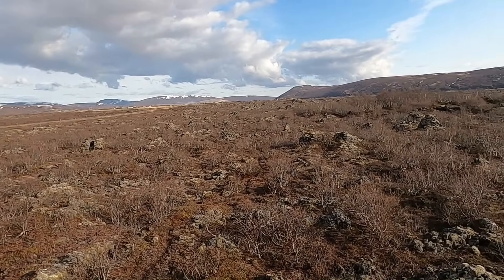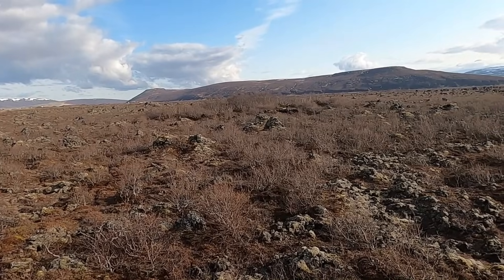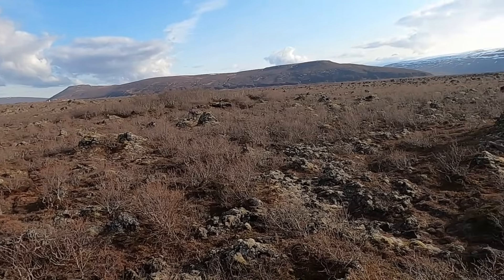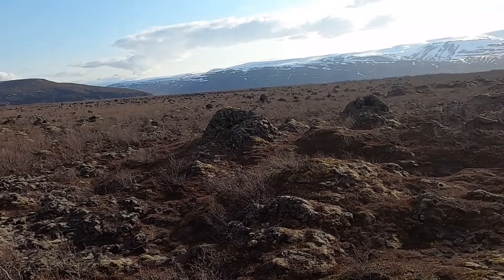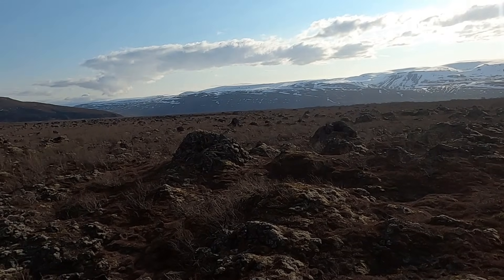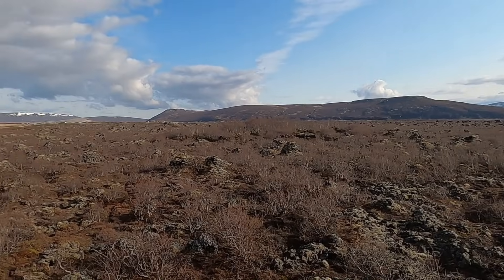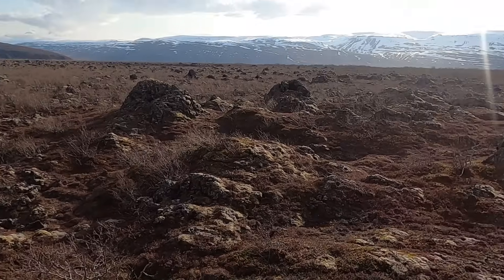Welcome to North Iceland and a very interesting landscape here before us, just alongside the road between Husavik and Akureyri. This interesting landscape presents itself with all these little mounds — they almost look like oversized ant hills — literally hundreds, maybe thousands of these, littered throughout this valley here in this region of North Iceland. What are these strange features? Well, let's find out together.